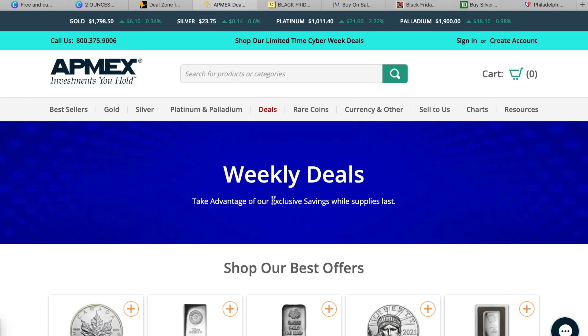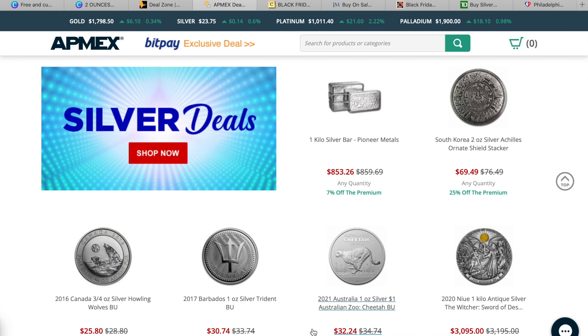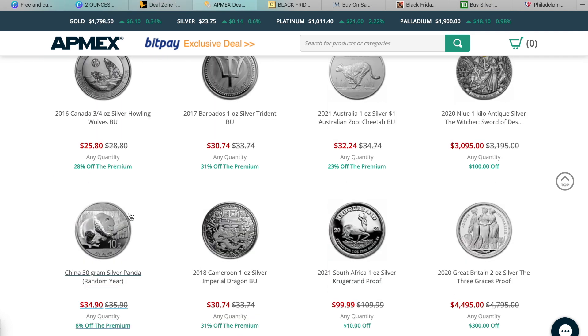Now we're on to APMEX. I won't be converting these into Canadian since mainly Americans buy from here — in Canada the shipping and import fees make it very expensive. One that's already catching my eye is the South Korean silver Achilles ornate shield stacker, which I like — antique products appeal to me — and that's 25% off the premium. There's also a Barbados one ounce trident coin at 31% off the premium.